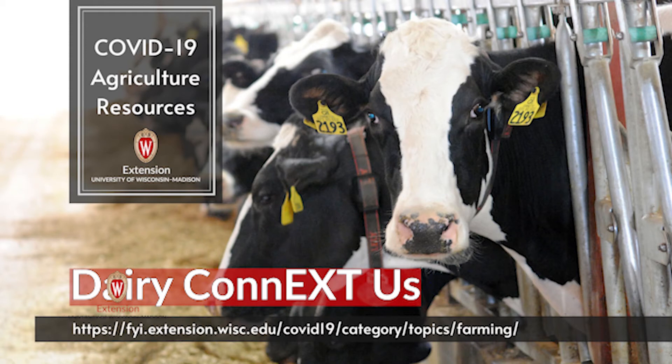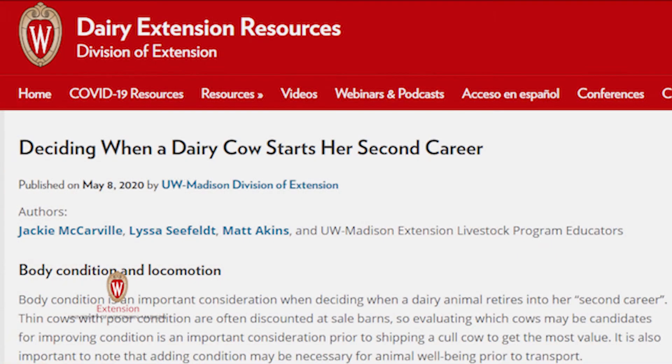Heather Slusser here with the University of Wisconsin-Madison Division of Extension. Today, I am joined by Jackie McCarville, the Greene County Agriculture Extension Educator, to speak about the fact sheet that she helped co-author entitled, Deciding When a Dairy Cow Starts Her Second Career. Good morning, Jackie. Good morning, Heather. Thank you for having me.